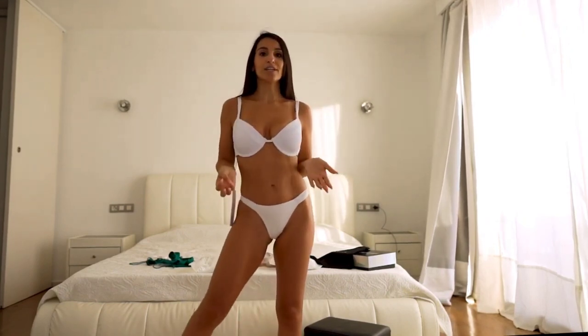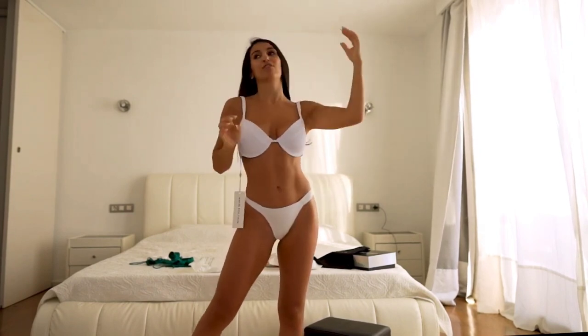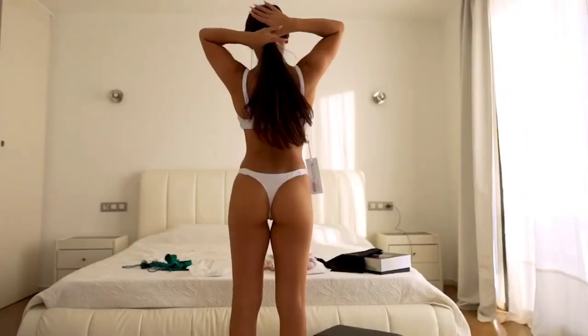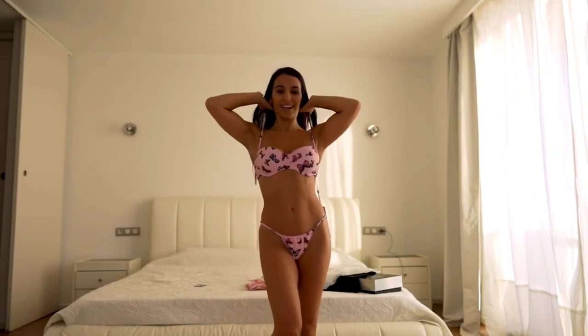I wanted something that looks like a bra so I don't have a strap around my neck all the time, because with natural breasts the weight can pull down and cause neck pain. So this time I didn't want something that ties at the neck. I removed the label — thank you White Fox! So that's the second White Fox bikini and I love it.